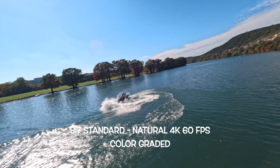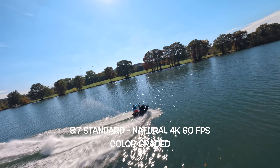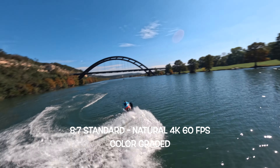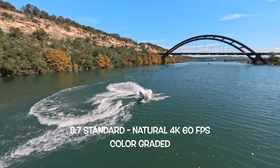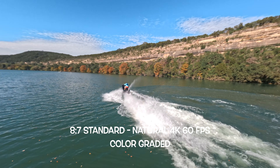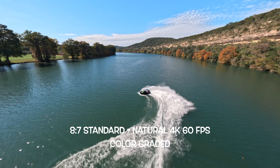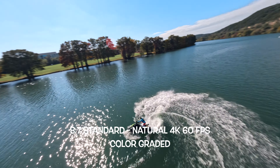I don't really use flat at all — I just use natural. It gives you a nice, natural look. You also have more aspect ratio options with the standard color profile: 9:16, 16:9, 4:3, and 8:7, which also varies depending on the frame rate and resolution you're filming in. For most of my FPV videos, I tend to use the standard color profile and switch to the natural look, which also records in 10-bit color. It's a good starting point for me to build my color grade upon.